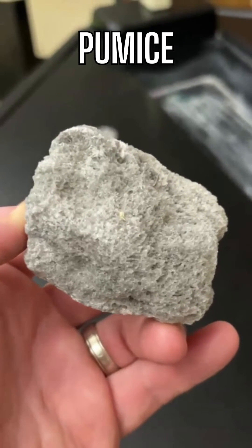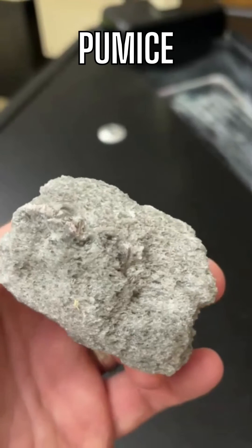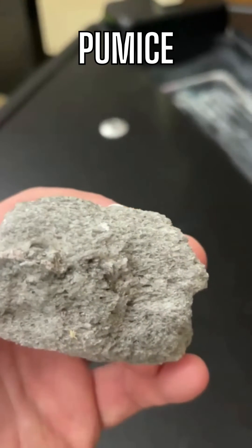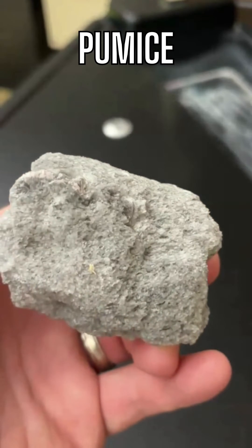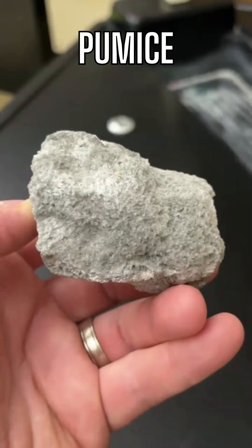All we have here is a beautiful sample of pumice. Pumice is an extrusive volcanic rock — it is felsic. It is formed through explosive volcanic eruptions, with lava flowing out and spewing out like lava fountains, and the ash and tephra falling down and consolidating.